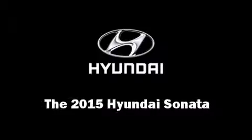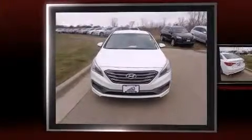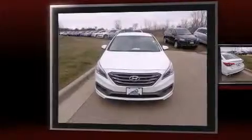The 2015 Hyundai Sonata. This four-door, five-passenger sedan leads among competitors in its segment.